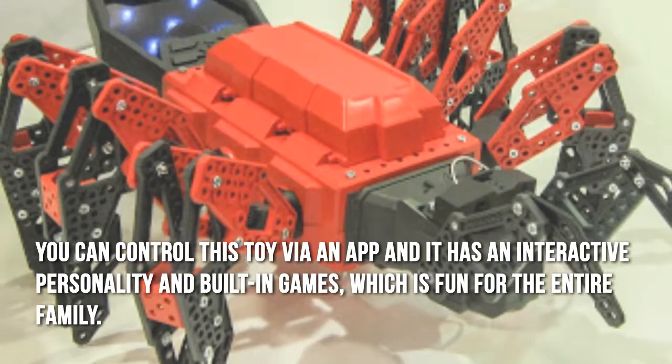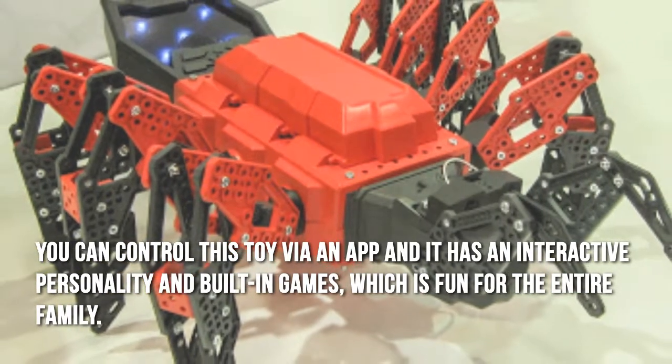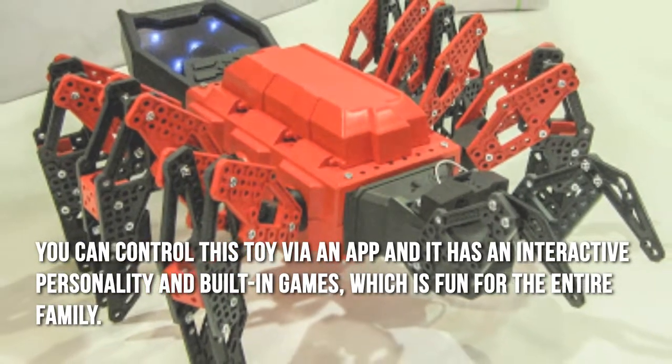You can control this toy via an app, and it has an interactive personality and built-in games, which is fun for the entire family.